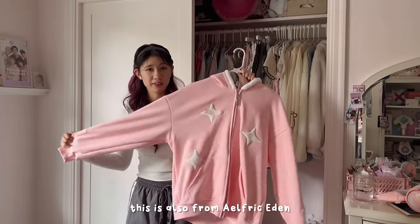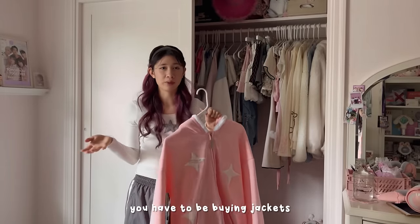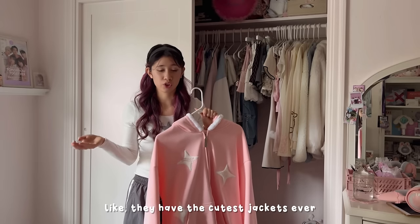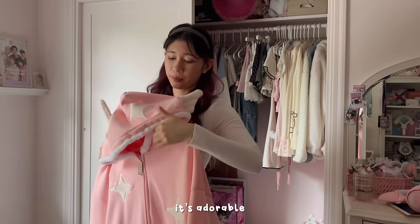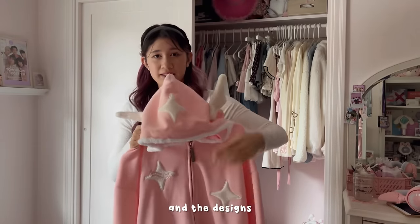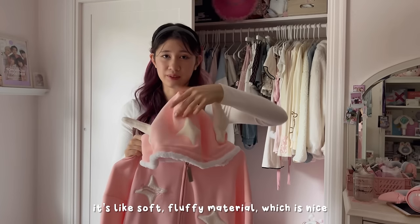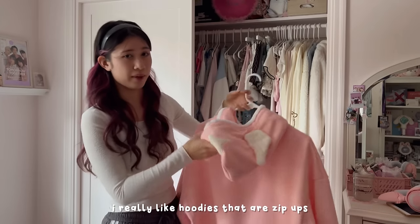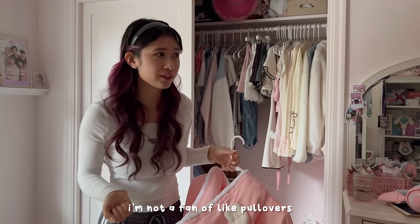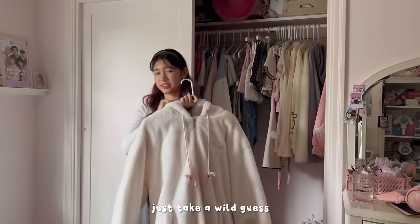The next jacket is also from Alfred Eden. If you're going to shop from there you have to buy jackets — they have the cutest jackets ever. Look at the little angel wings, it's adorable, and the sparkle design. The material is soft and fluffy which is nice. This one is also a zip-up — I really like hoodies that are zip-ups. I'm not a fan of pullovers because they mess up your hair.